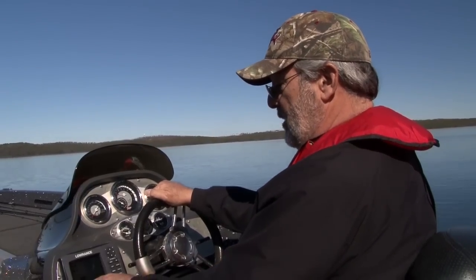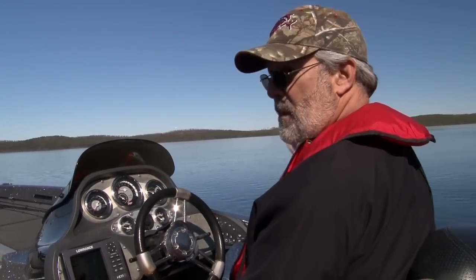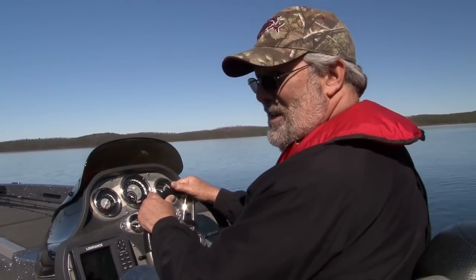They're coming out of that deep channel. They're getting up here on the edge. They're getting ready to start moving to the banks. Are they hungry? I don't know — we'll find out.